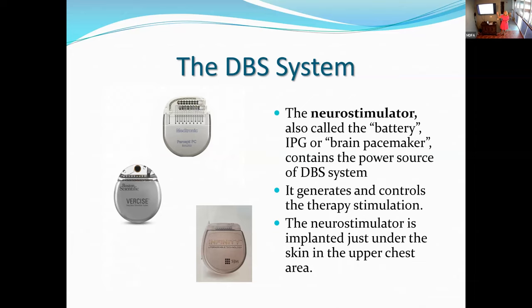The next part of the DBS system — I call it the brains of the operation — is almost like a little mini computer in your chest. It's called the battery, neurostimulator, internal pulse generator, or IPG. This is what we clinicians program: how much electricity to send to the brain, which contacts to activate, how much, how often, and the frequency. It generates and controls the therapy stimulation and is implanted right under the skin of the chest — they don't cut the muscle.